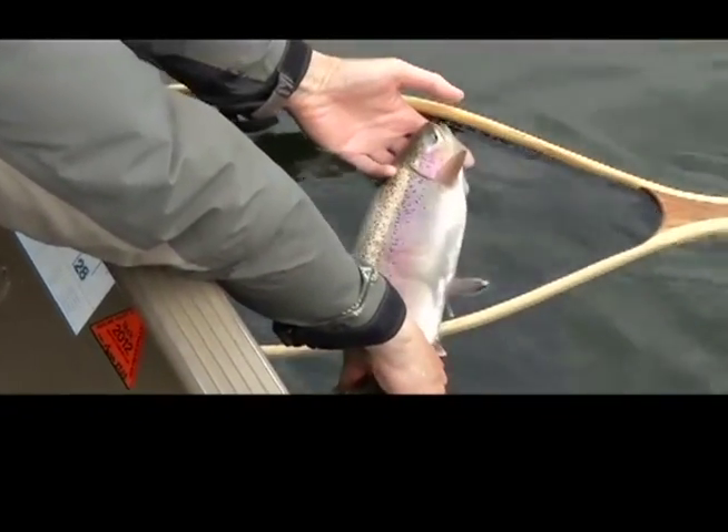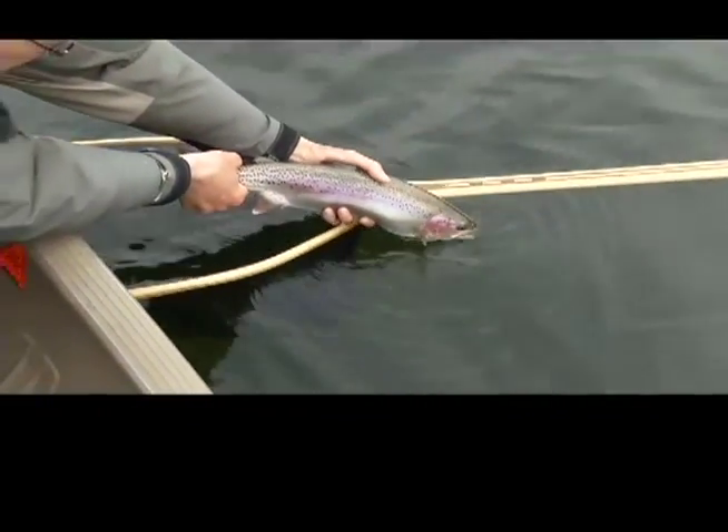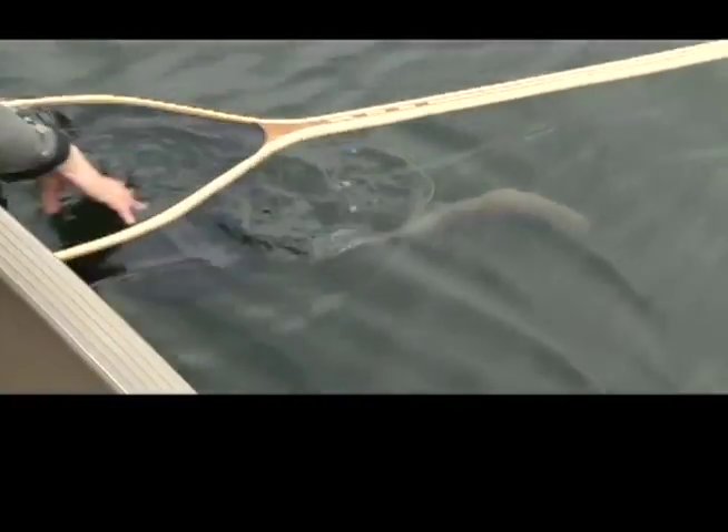These fish, as Brian says, are going to go spawn. We'd rather let them go spawn. Their eating quality really isn't great anyway — you'd be disappointed if you took a fish like that home.